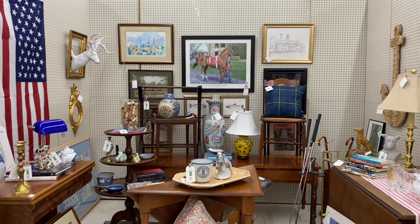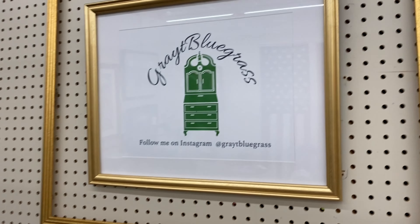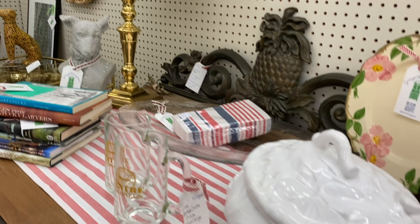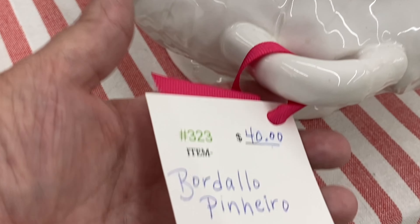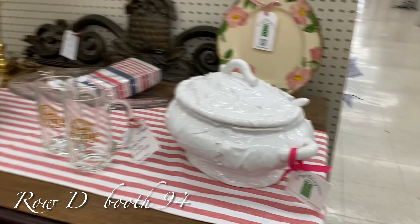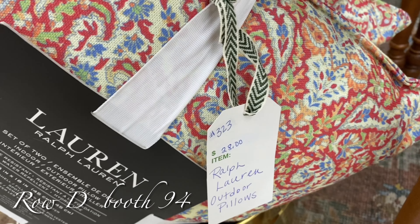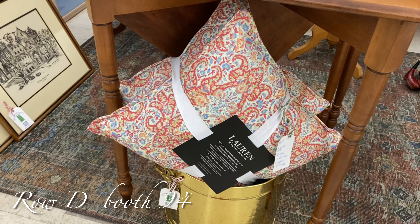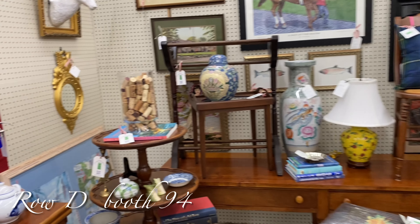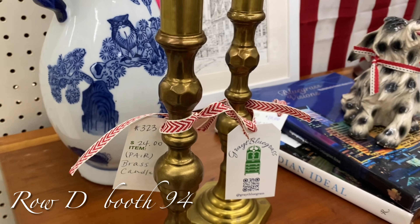This girl here - Great Bluegrass. I do follow her on Instagram. Her name is Jamie, and she's in aisle D, booth 94. She really - look at this gorgeous tureen. She has $40 on it. That is just beautiful, and it has a ladle to it. I just love the leaves on it. She always has a very neat and pretty booth. She's got some Ralph Lauren pillows that are new for $28 - those are adorable. She has quite a few vintage items, a lot to do with the Kentucky bluegrass style, and some old brass candlesticks for $24 a pair.